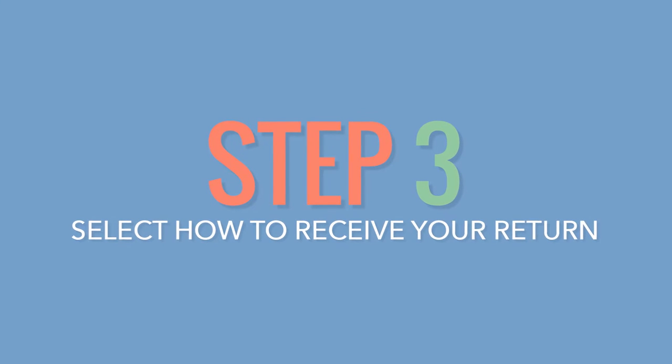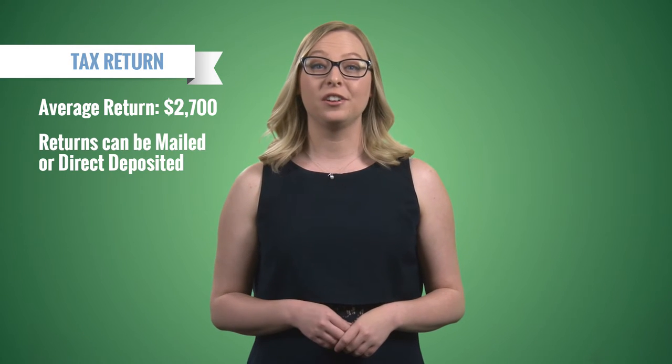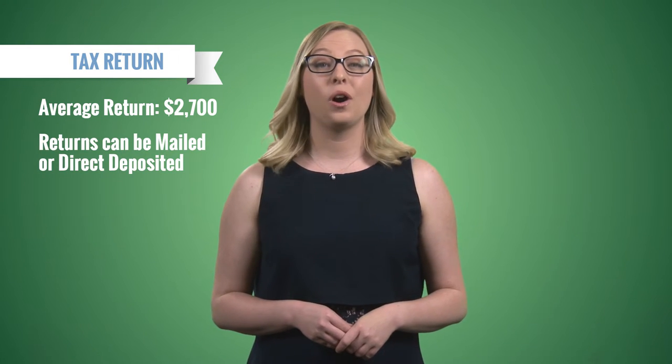Number three: select how you want to get your tax return. The average taxpayer receives a tax return of $2,700. You can either have the IRS mail you a check, or have them direct deposit it into your bank account.